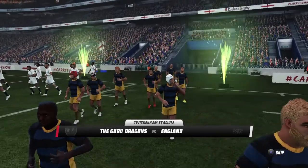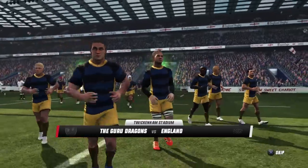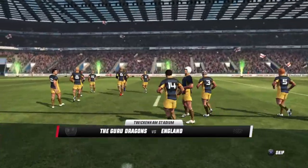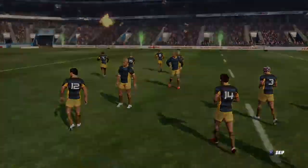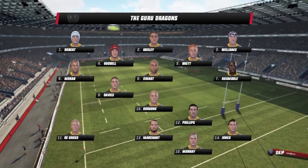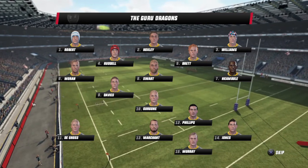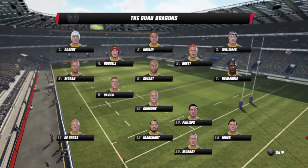Welcome ladies and gentlemen to Twickenham Stadium for the first test match between the Guru Dragons and England. This should be a cracker because the Guru Dragons have won all three of their first tour matches, so this is the start of the three-test series against England.